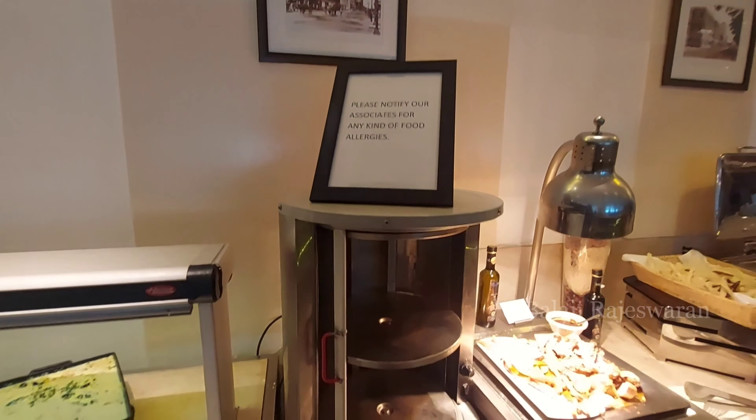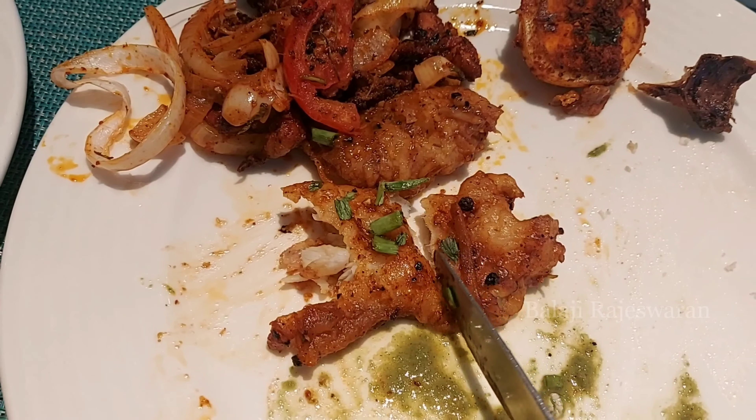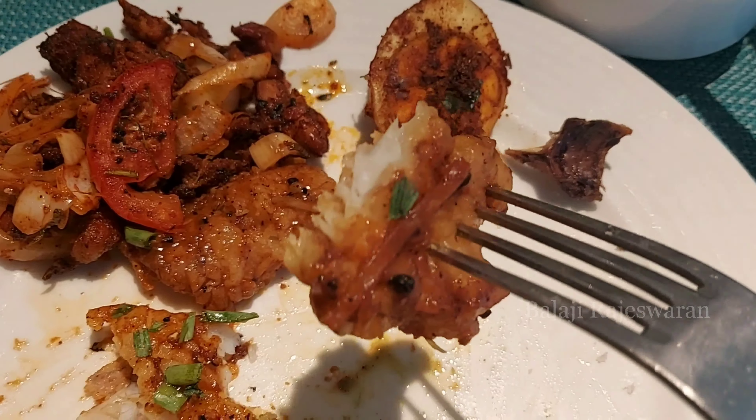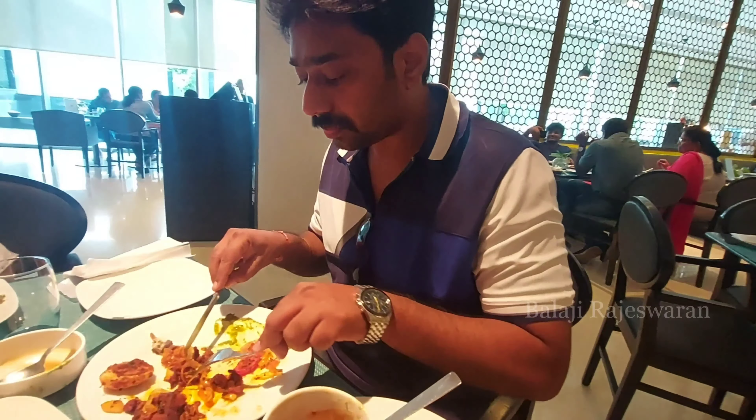Last one is Oven Roasted Chicken with Sautéed Veggies. On the whole, the Chicken Soup was good, Paneer with veggies was really good, and the non-vegetarian fish was the best — whole pepper and ginger fried fish. The egg was okay and the chicken was okay.